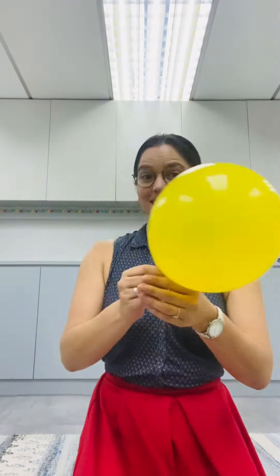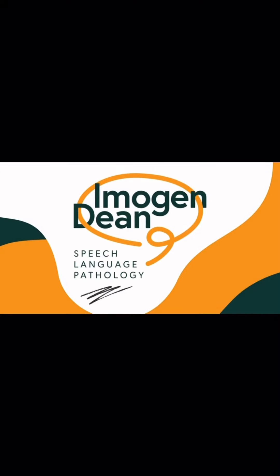Or my favorite — we hold the balloon and then we let it fly! Keep playing and we'll see you next time.